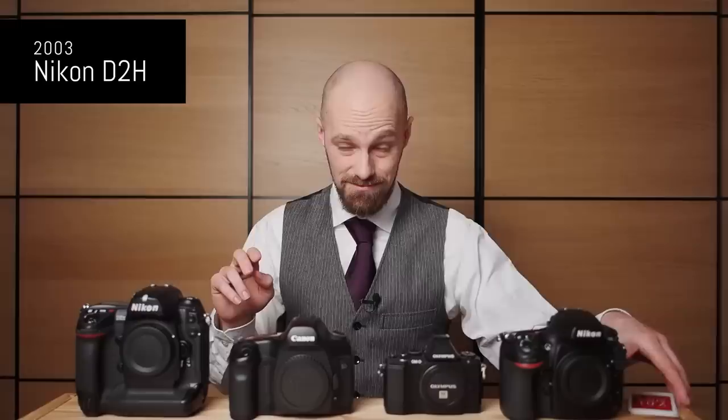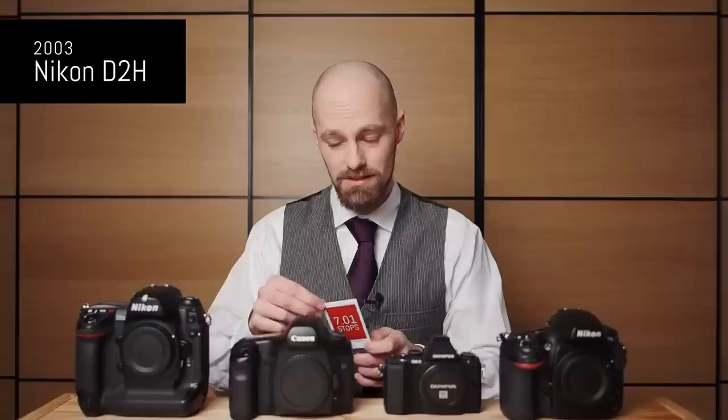Let's go back to the year 2003. Nikon just released the Nikon D2H — a 4 megapixel APS-C high-end professional grade sports camera. This beast back then was able to capture seven stops of dynamic range at ISO 200. That doesn't sound too impressive, right? So how about full frame?